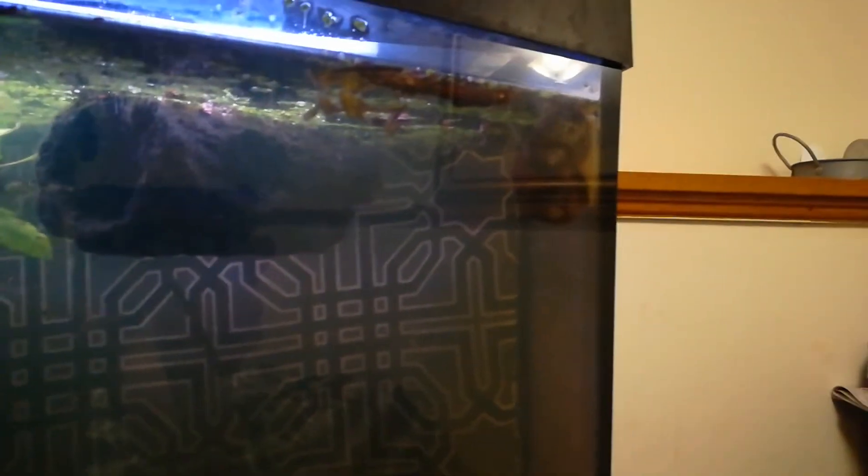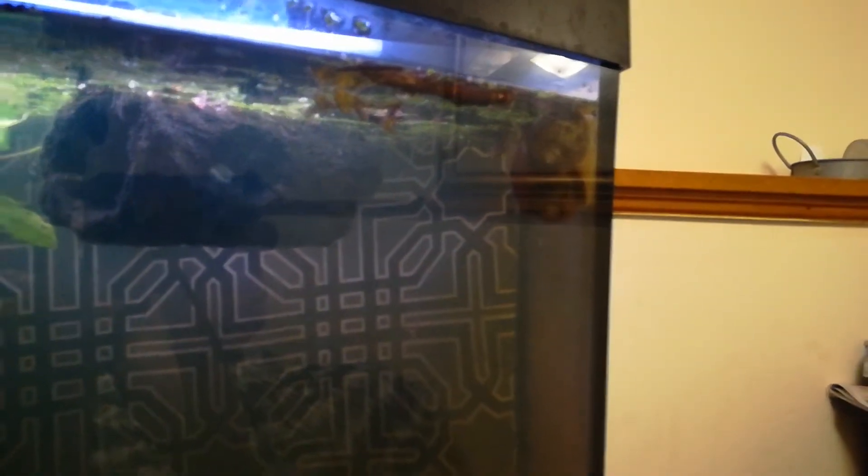I've also got some snails, just trying to keep the tank clean — it's going to stay somewhat dirty for all the crayfish.